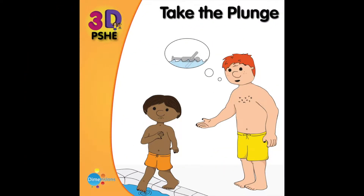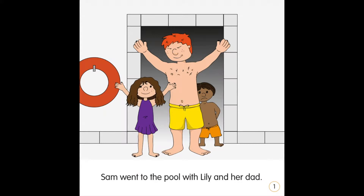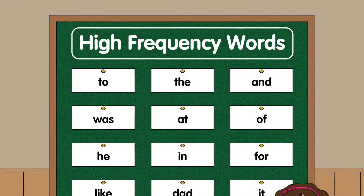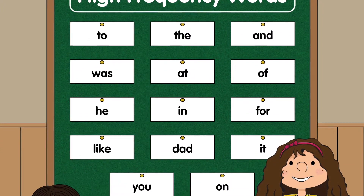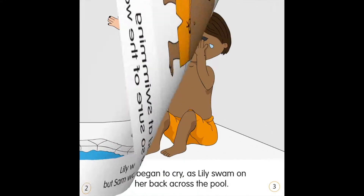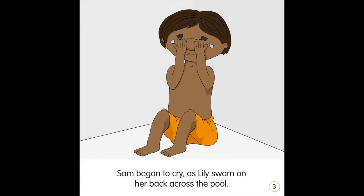These beautifully illustrated stories are specifically written to include high frequency words and phase 2 and 3 phonics, so pupils can practice their sight vocabulary as well as decoding skills. The stories can be used to supplement reading schemes and other phonics-based resources.